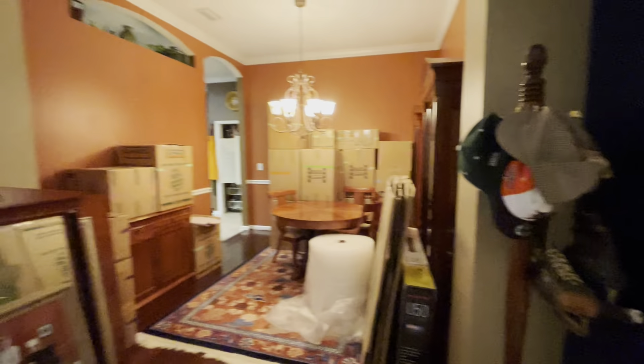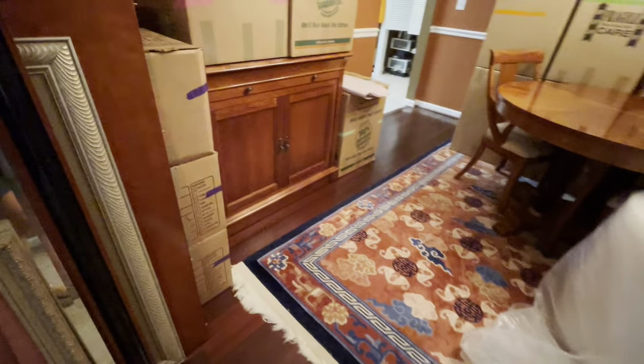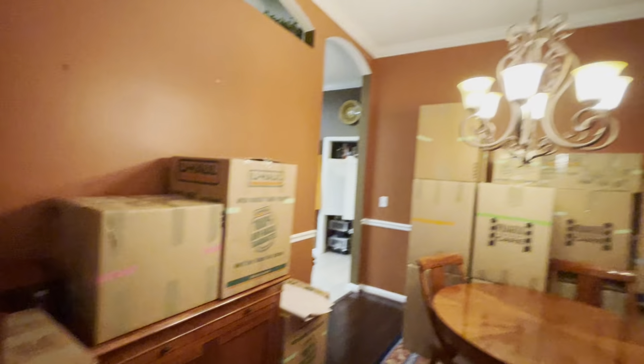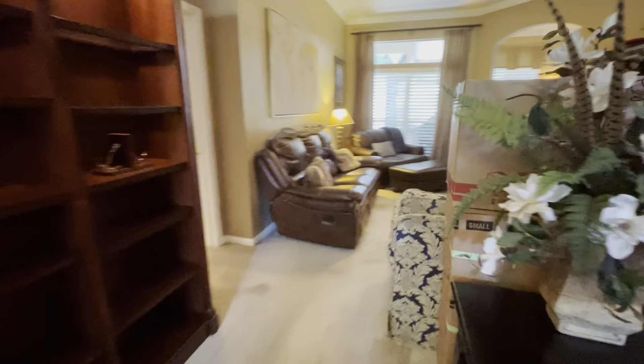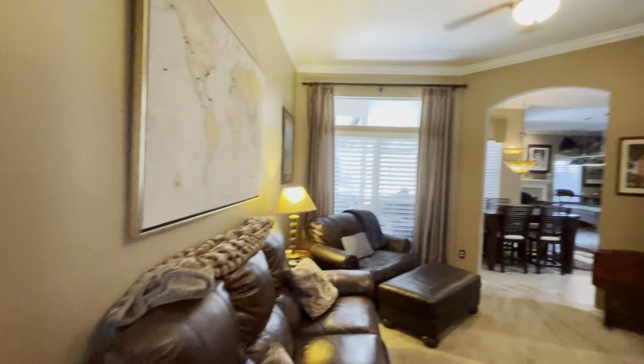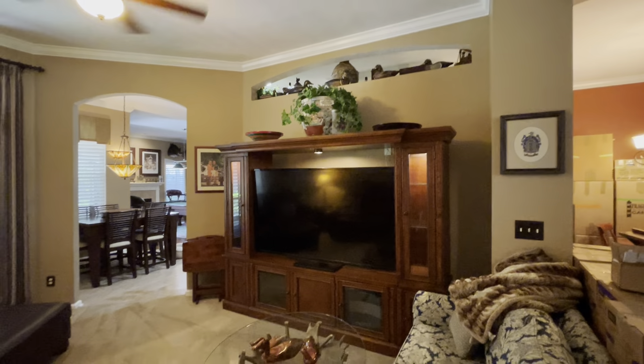Over here this will be your formal dining area with wood floors. And now we're in the living room - nice high ceilings and crown molding.